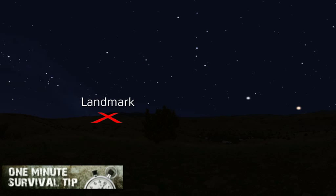If you can find a landmark in the distance at this point, you can use it as your travel guide.